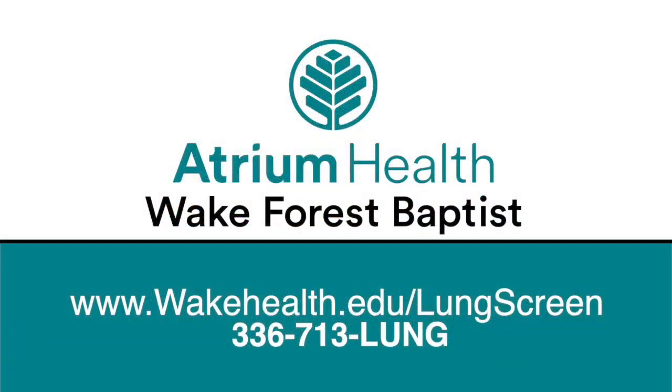Why are these screenings so important? With screening, we can find lung cancer at the earliest stage — stage one. When we find it at that early stage, the likelihood of the patient being alive in five years — what we call five-year survival — is over 90%. That's totally changing our perception of what lung cancer as a disease is. To set up a screening, go to wakehealth.edu/lungscreen or call 713-LUNG.